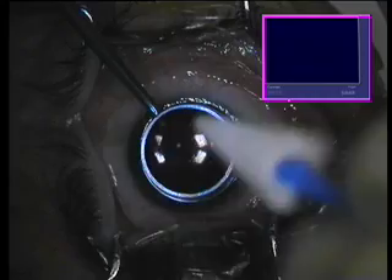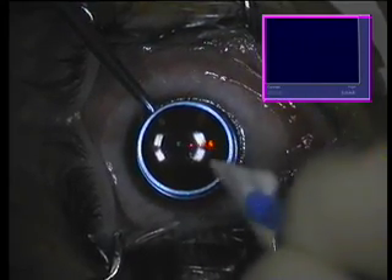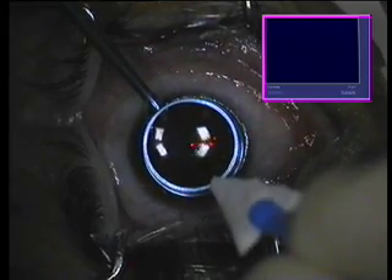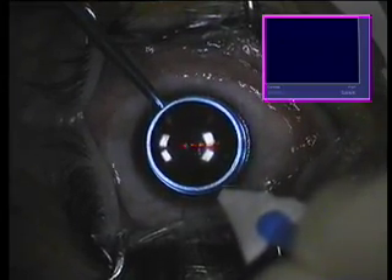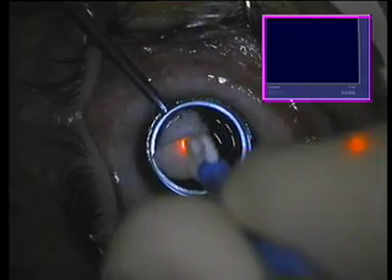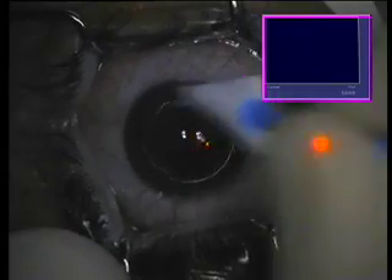We're using here 10% diluted alcohol for 20 seconds in order to soften the epithelium of this patient. We'll remove the alcohol. We're utilizing a LASIK alcohol device. We're removing here the epithelium — the softened epithelium — at an 8mm diameter.